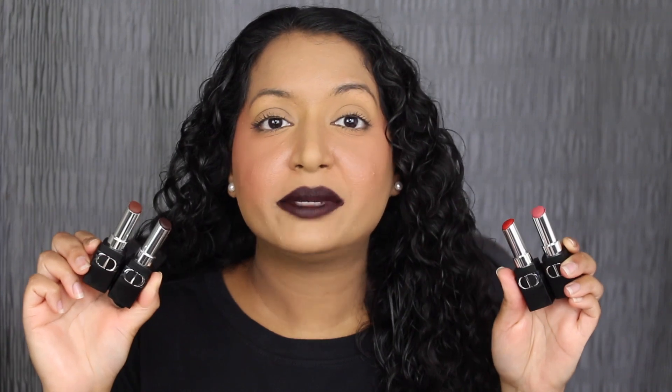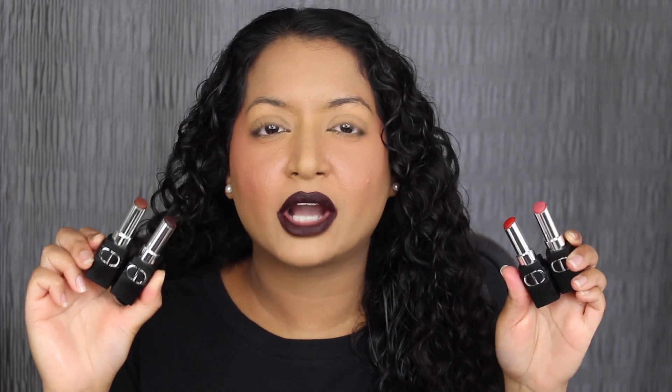My final thoughts on these lipsticks are that I really do like them. I'm not completely sold on the transfer proof claim. I will be doing a wear test on Forever Night and will leave the results in the description box. These four shades are really beautiful. I applied two coats to get an even application — maybe that's why I'm not getting the transfer proof result, since with one coat I wasn't getting an even application and it looked a bit patchy. This is a matte formula, it will emphasize the wrinkles on your lips and it doesn't feel hydrating. It doesn't feel like I have any product on my lips, which is really nice. There wasn't a lot of product that transferred on the last kiss test and the color stayed put. Let me know in the comments which shade was your favorite and if you've tried these lipsticks from Dior. If you enjoyed this video, please give it a thumbs up and subscribe. I'll see you in my next video.